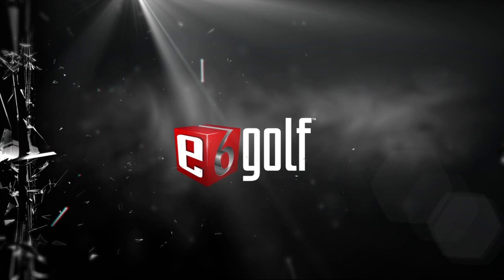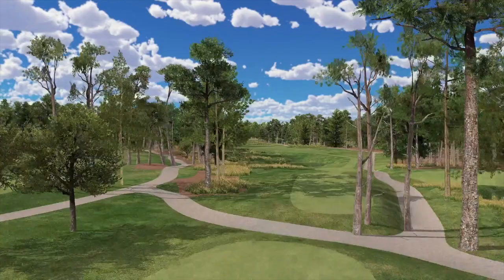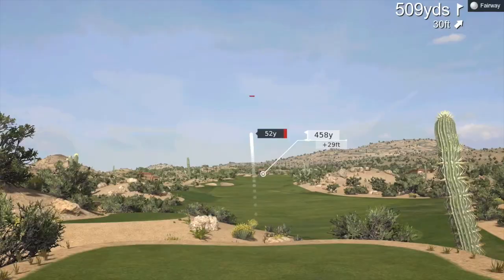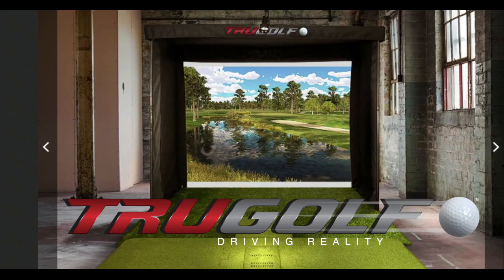The all-new eSports platform with its incredibly accurate e6 software features stunning 4K graphics and more flexibility, more customization, and more control than ever before. e6 Connect opens a worldwide network of golfers for private peer-to-peer play and even custom global tournaments.